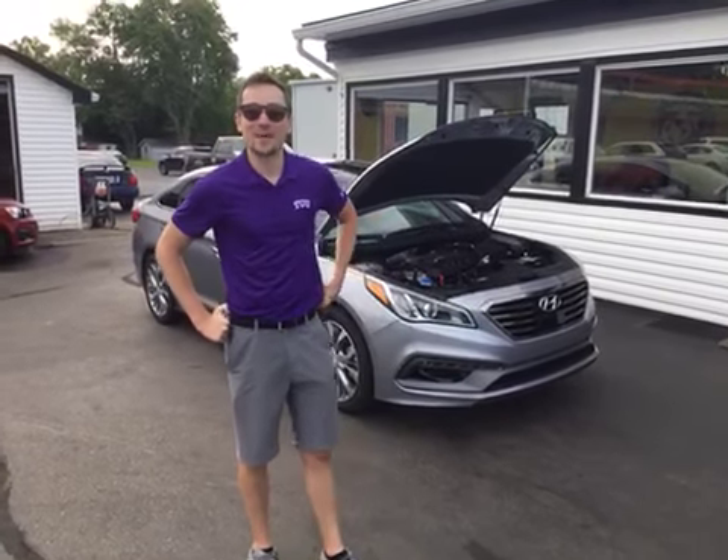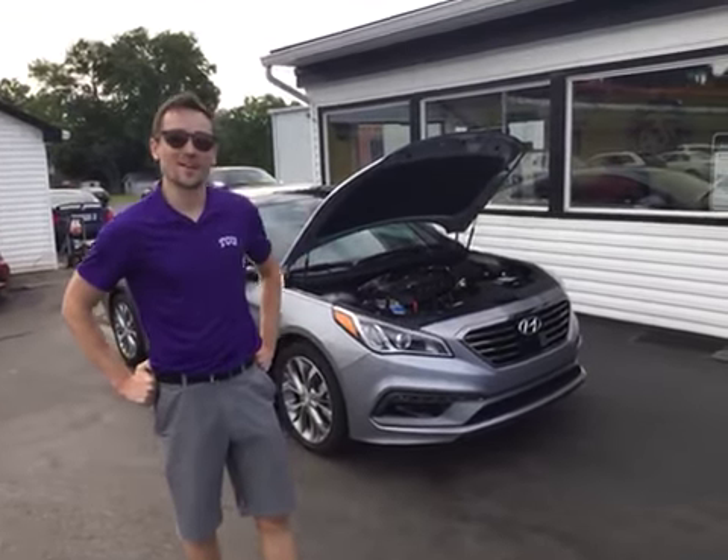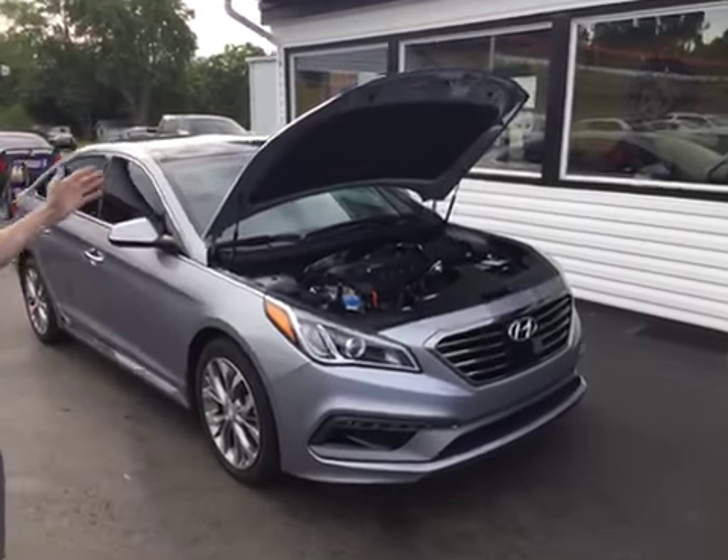Hello and welcome to Midtown Auto Center. My name is Patrick and I'd like to thank you guys for checking out our 2015 Hyundai Sonata Limited.